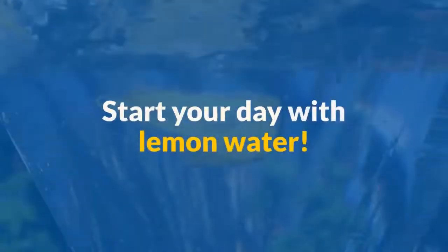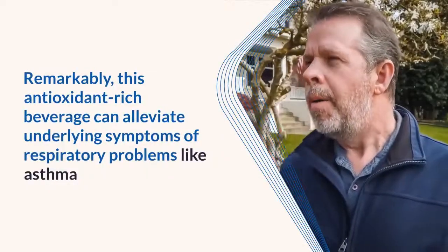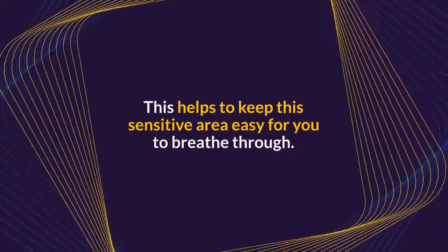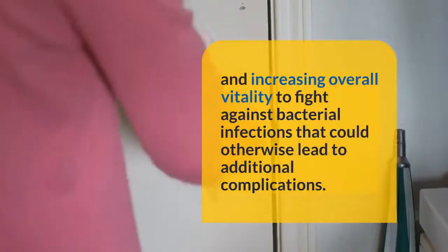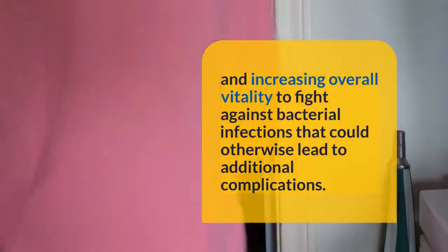Start your day with lemon water. Remarkably, this antioxidant-rich beverage can alleviate underlying symptoms of respiratory problems like asthma by thinning the mucus in your respiratory tract, helping to keep this sensitive area easy for you to breathe through. Lemon water is also rich in vitamin C, which can be very effective at boosting the immune system and increasing overall vitality to fight against bacterial infections that could otherwise lead to additional complications.